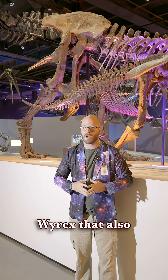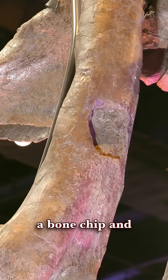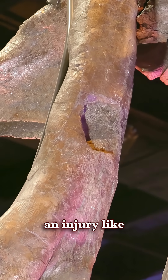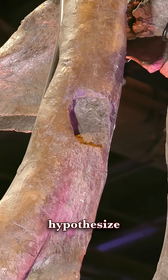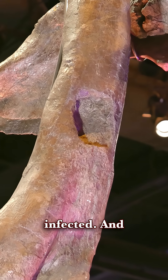But there's another part of Wyrrex that also tells a story. Check this out right up here. That isn't a bone chip, and it doesn't have any of the evidence of being a puncture wound or an injury like that. Perhaps it started as a puncture, but what we can reasonably hypothesize is that no matter what caused the initial injury, it got infected.